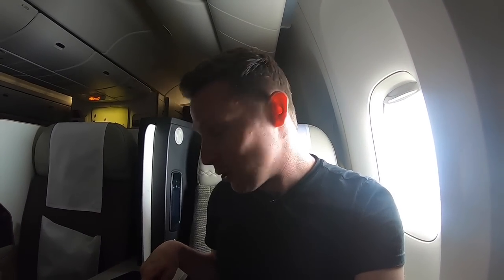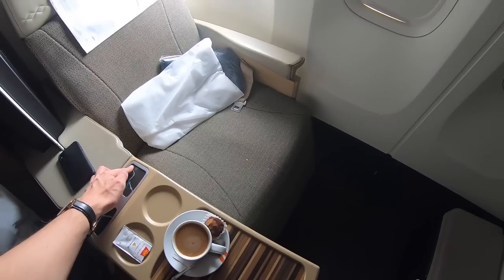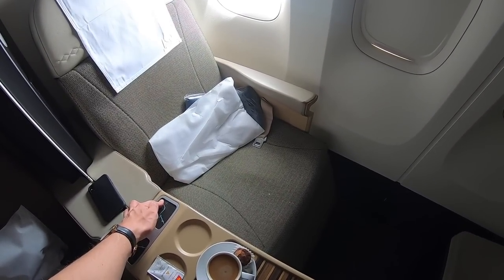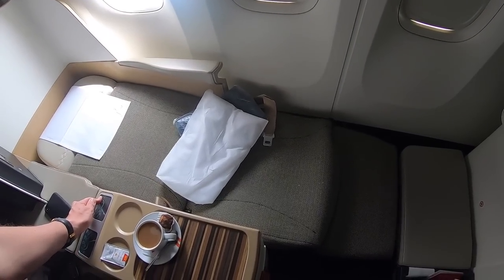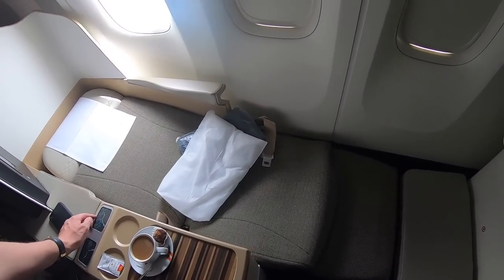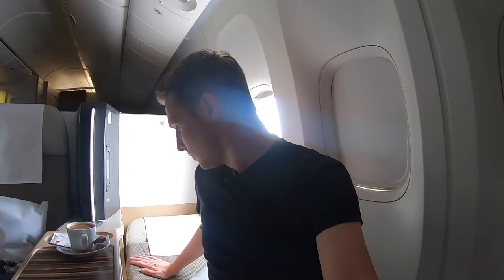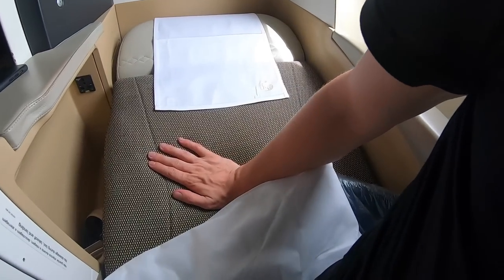Before it gets too dark in the cabin, let me quickly demonstrate what it looks like when the bed goes completely flat. I don't think they have any bedding, but that actually looks pretty comfortable. And this is what it feels like — it's not the most comfortable bed I've ever had, but the padding is extremely soft.